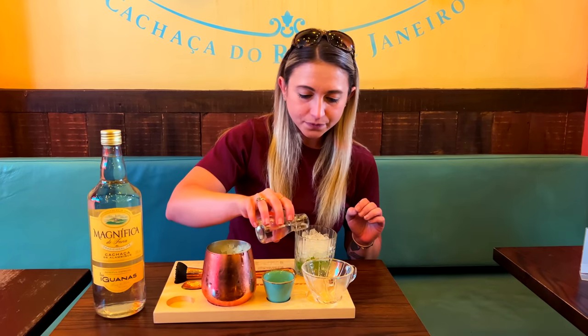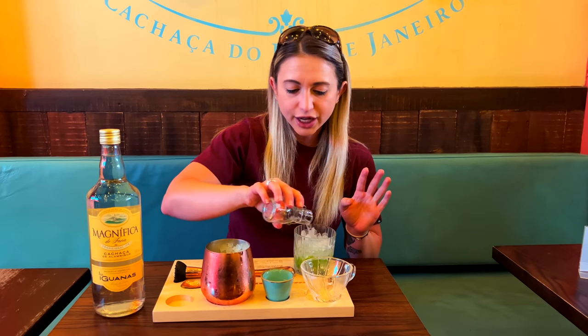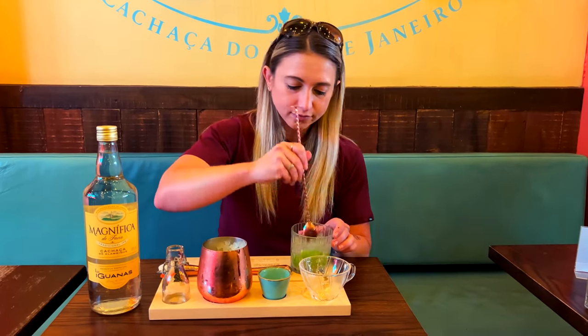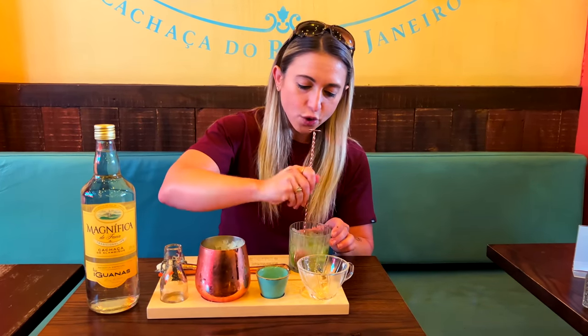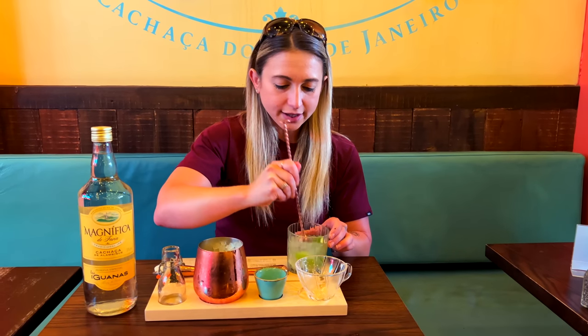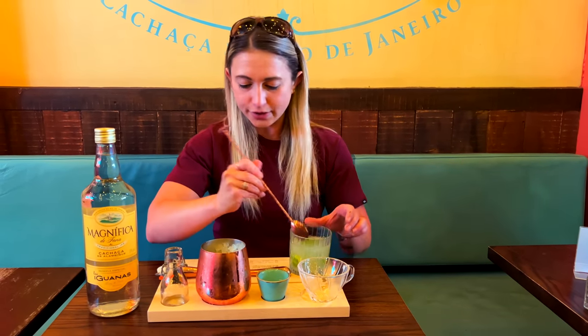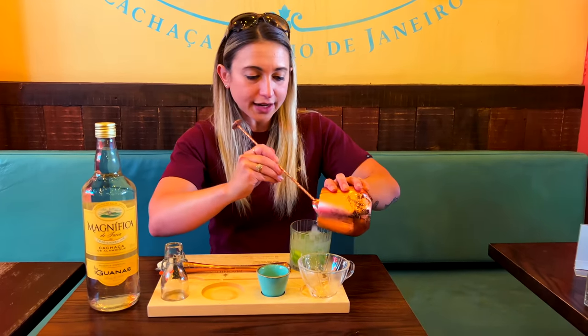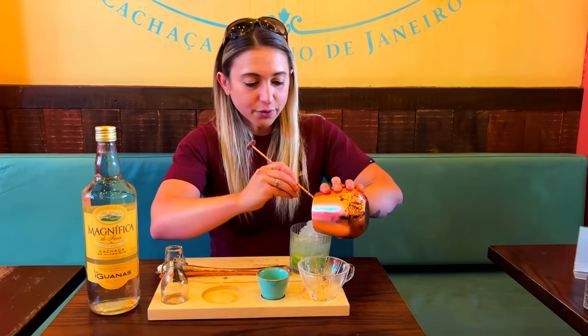Now we add some of this delicious Magnífica Cachaça, made specifically for Las Iguanas — this is basically a Brazilian rum. Add the full shot — that is a generous shot, my kind of shot! Stir it with this beautiful spoon, give it a nice little whirly twirly. All these limes are going to help digest all of those nachos. Then top off with even more ice. You have to be your own bartender here, which is pretty fun.